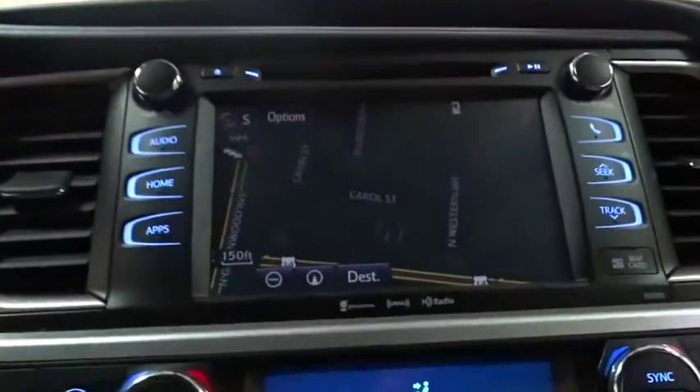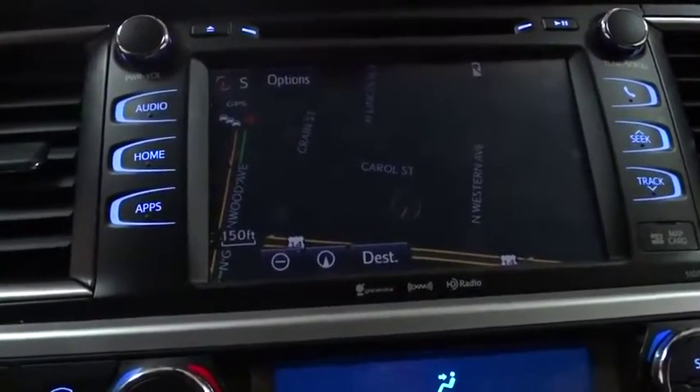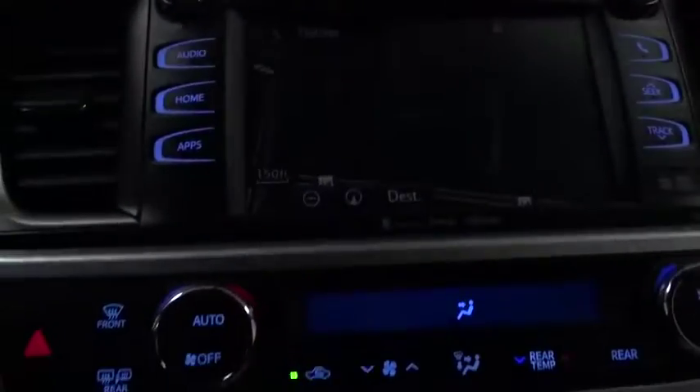Navigation system, power passenger seat, anti-lock braking system, all-wheel drive, steering wheel audio controls, backup camera, power liftgate, stability control, Bluetooth, moonroof.